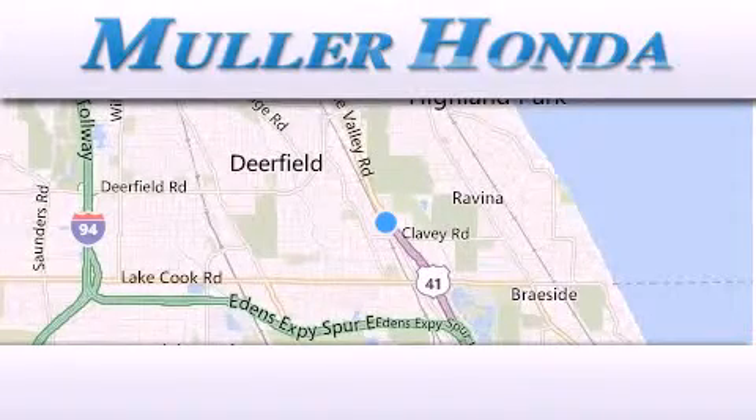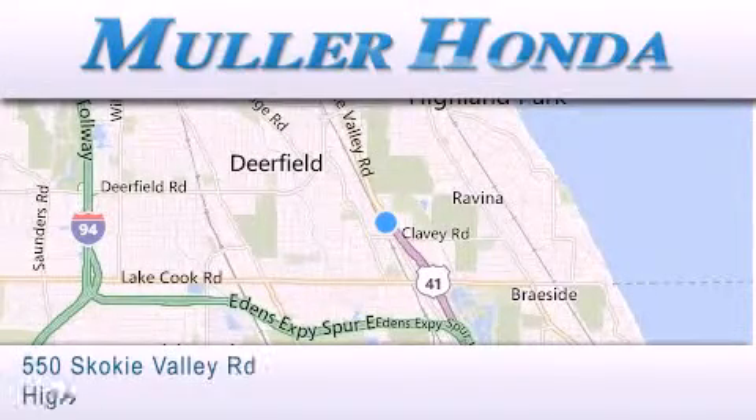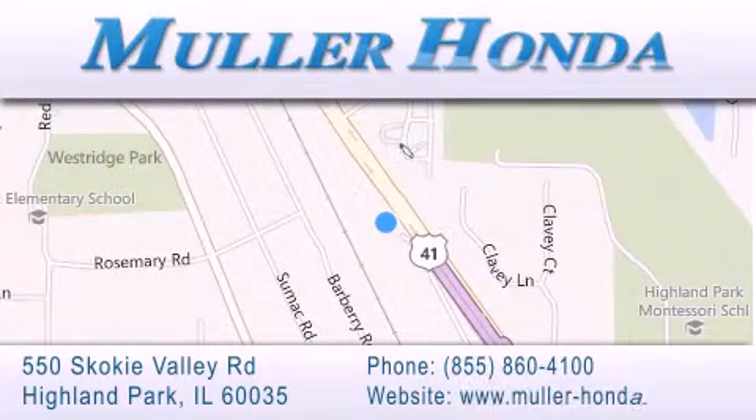Thank you for considering Muller Honda for your next new or pre-owned vehicle. For additional information, please visit our website, give us a call, or stop by our dealership located at 550 Skokie Valley Road in Highland Park, Illinois, between Lake Cook Road and Park Avenue, just north of Clavey Road, convenient to virtually all of Chicagoland. Visit Muller Honda today. You will not be disappointed.